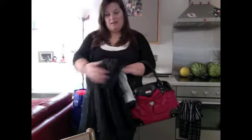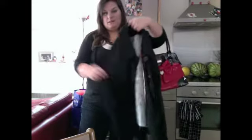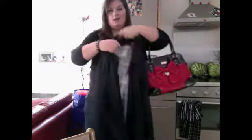Hi guys, Katie here. I'm going to show you what I'm wearing today — I'm going shopping with my girlfriend. I have to do my jacket first. I'm not putting it on because my house is really hot, but it's just like a little swing jacket with some really pretty lining.